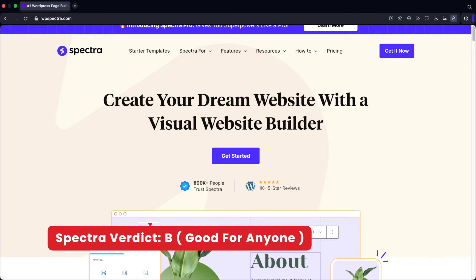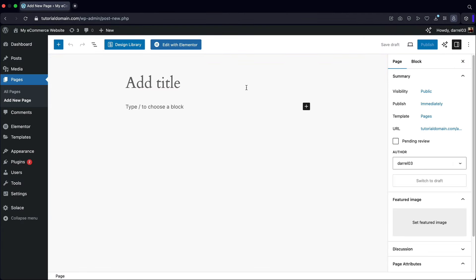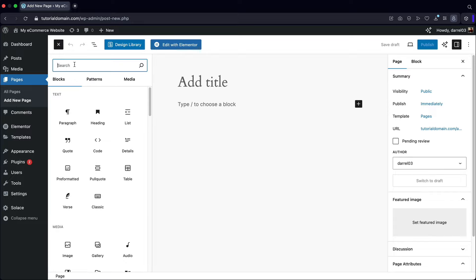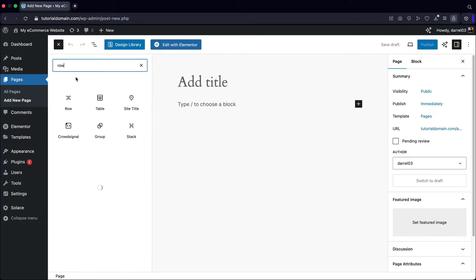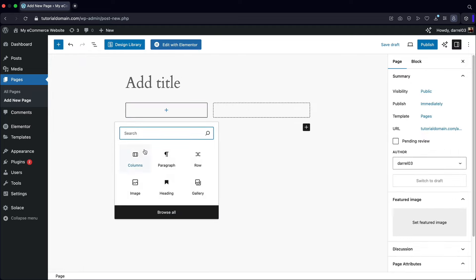My verdict for Spectra: a solid B. I think it's the best attempt to make Gutenberg a decent page builder. It's actually kind of sad that most of these plugins come out to enhance an experience that's already supposed to be simple. If you want to try the default WordPress editor Gutenberg, this add-on is your best option.